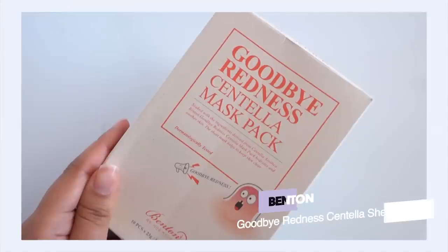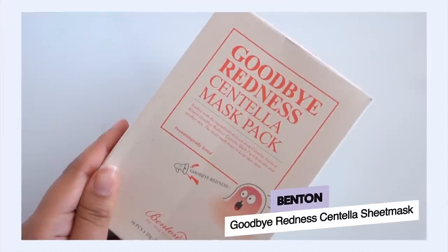Now let's talk about masks, because whenever I need a quick skin pick-me-up I'm always reaching for sheet masks or wash-off masks for a quick result. When I'm getting inflamed, painful breakouts, I reach for the Benton Goodbye Redness Centella Sheet Mask. The hydration levels on this are super high — I have really dehydrated skin and whenever I reach for a sheet mask I want it to truly replenish hydration, and this one does not disappoint.